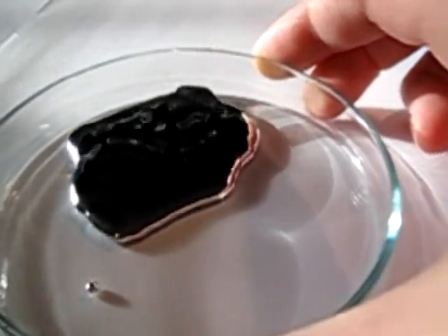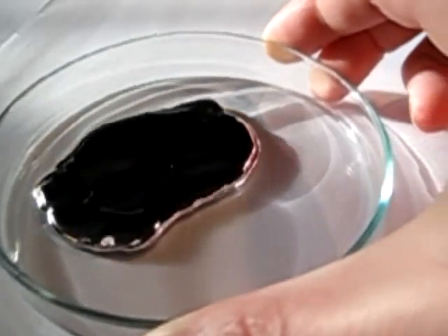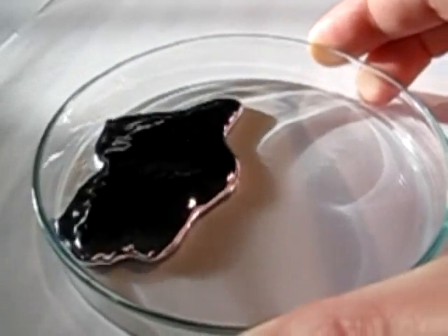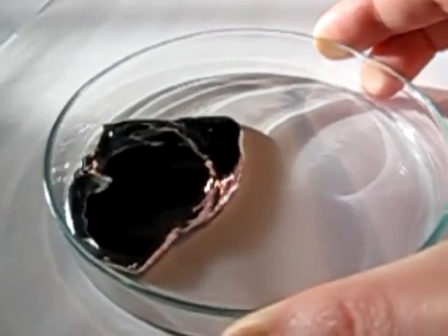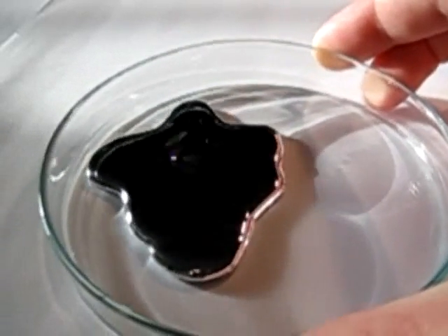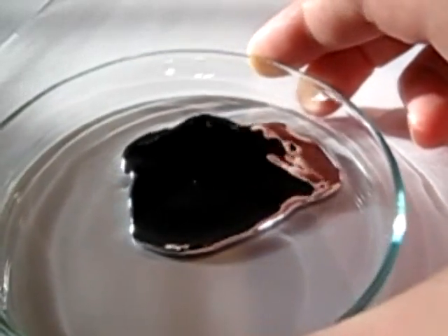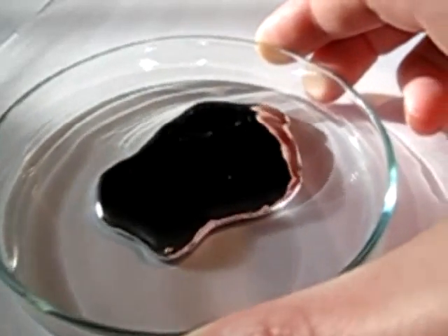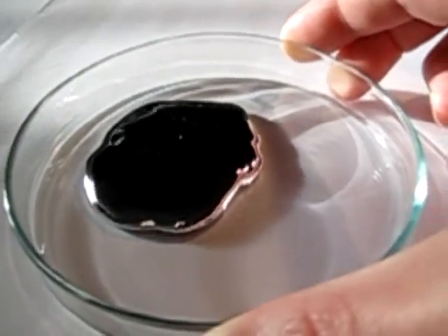You can see waves going through the liquid metal as it bounces off the walls. By the way, sadly mercury is not magnetic, so I can't play around with it using super magnets. Another random fact: mercury freezes only at minus 38 degrees Celsius.